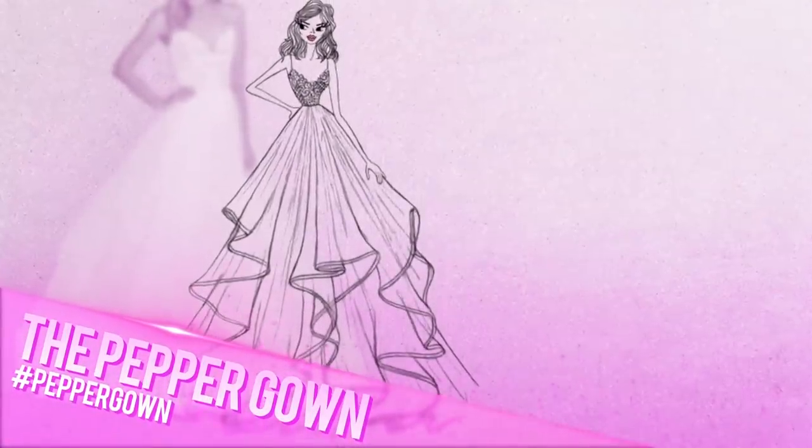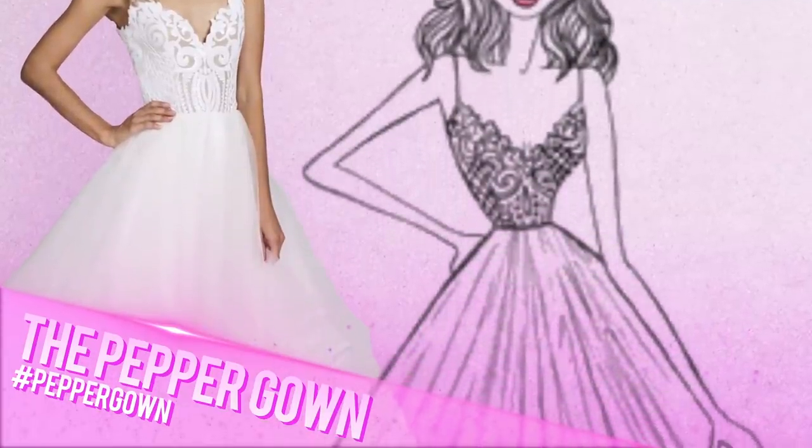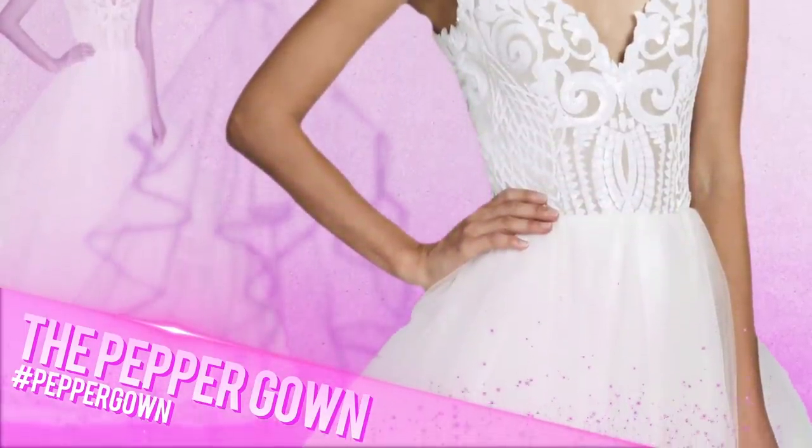The next gown is the Pepper. The artwork was originally hand-drawn and inspired by a Moroccan votive. Placement is everything, and this neckline shape required weeks of attention to get it just right.